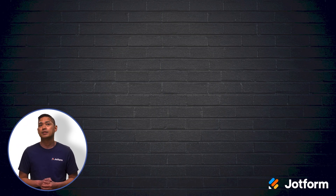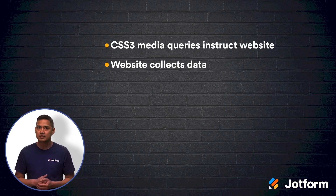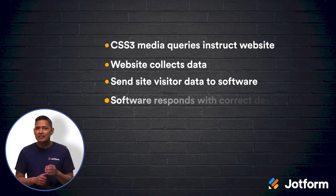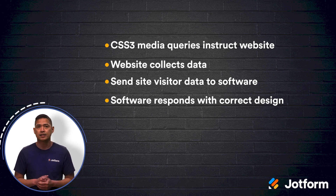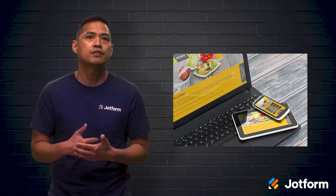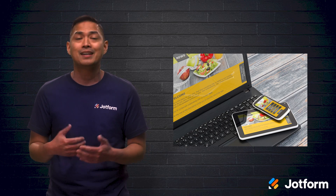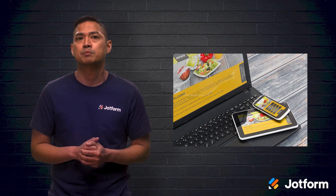Here's the technical breakdown. Responsive design's CSS3 media queries instruct the website to collect data for the site's visitor, and then relay that information to the website's software so it knows which design to respond with. The user's browser will then respond with the flexible image that best suits the user's screen size. Although users gain the same information from the website regardless of device type, the website itself might look a little different on a desktop versus a smartphone — but all the same info is there, just slightly different due to the device-specific layout.